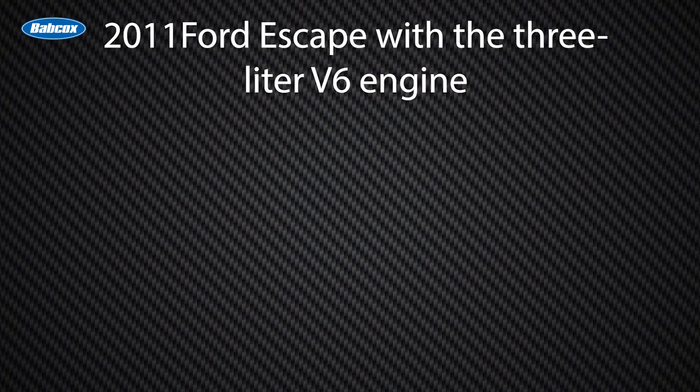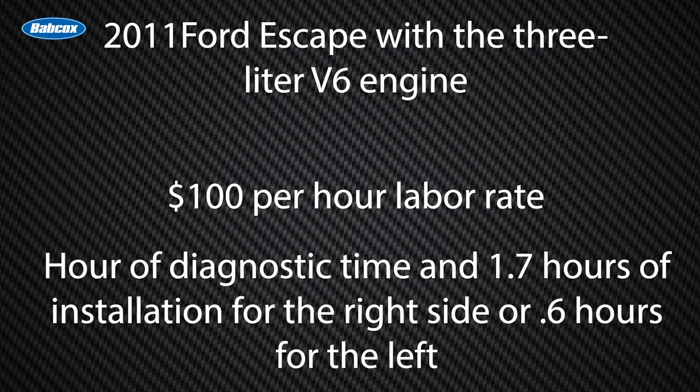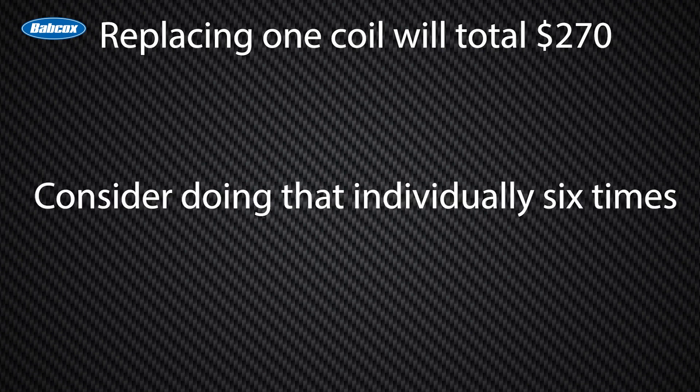As an example of the efficiency of replacing all the coils, consider a 2011 Ford Escape with the 3.0-liter V6 engine. Let's say your shop has a $100 per hour labor rate. To replace a single coil will necessitate one hour of diagnostic time and 1.7 hours of installation for the right side, or 0.6 hours for the left.